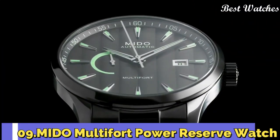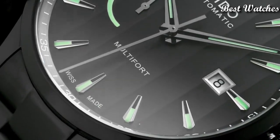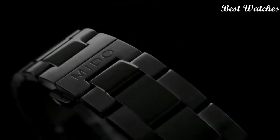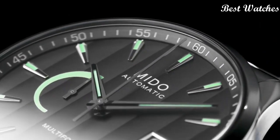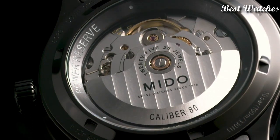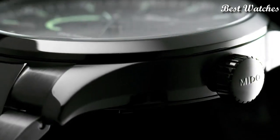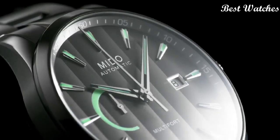Number 9: The Multifort Power Reserve. It stands out for its sporty and urban design. With a diameter of 42mm, this watch is equipped with the Caliber 80 automatic movement, offering up to 80 hours of autonomy. The power reserve indicator is displayed on the dial. Case material: stainless steel with anthracite PVD coating.